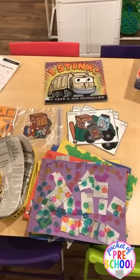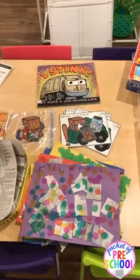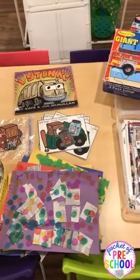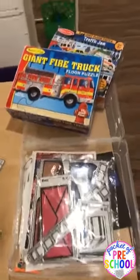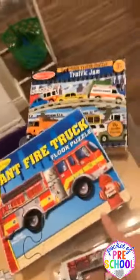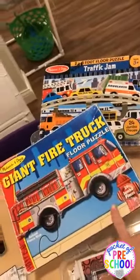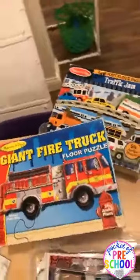Someone asked where to grab the cards for labeling the block center — those are in my STEM pack in my TPT store; click on Freebies or click on STEM and you'll find them. Don't forget about floor puzzles — they're really fun and kids love them. I went ahead and grabbed my community helper floor puzzles.